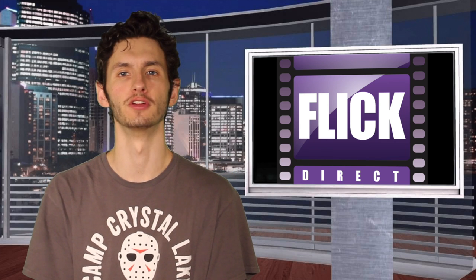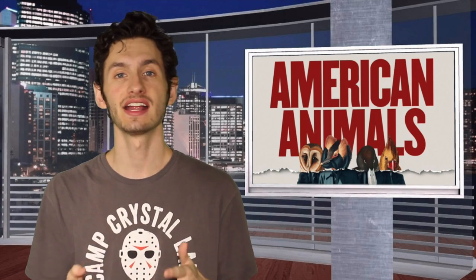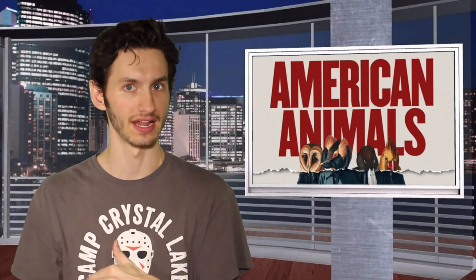Hello folks, welcome back to another home video review from us here at Flick Direct. Today's home video review is American Animals. If you guys did not catch American Animals in theaters, it is actually based on a true story — quite an unbelievable one at that. The entirely true story follows these four men as they decide to pull off the perfect art heist.